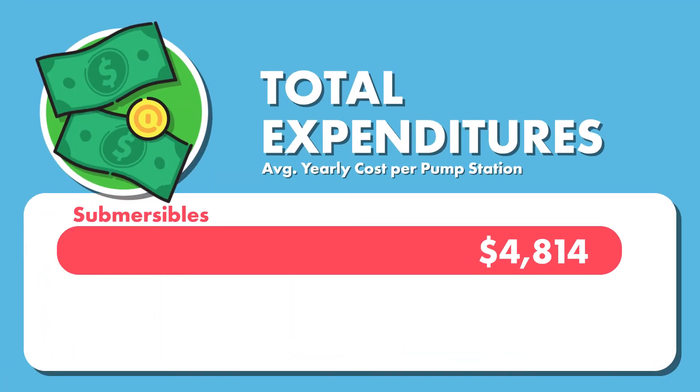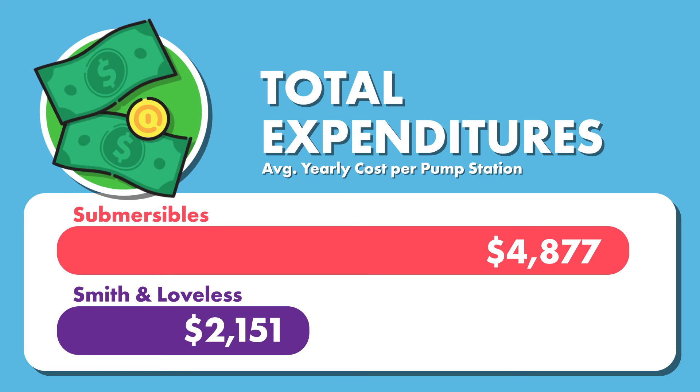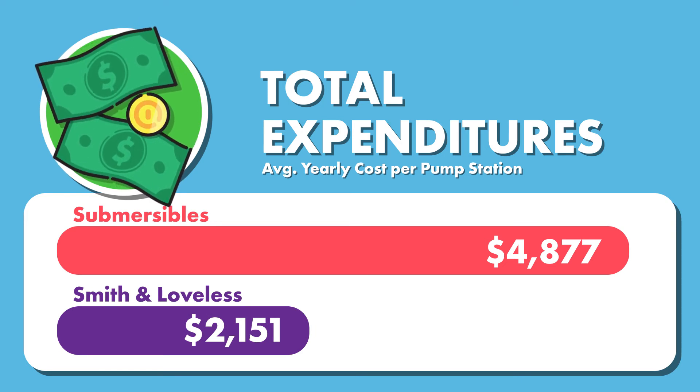In total, the average cost per year to operate a submersible pump station was $4,877, while Smith and Loveless pump stations averaged only $2,151 per year.